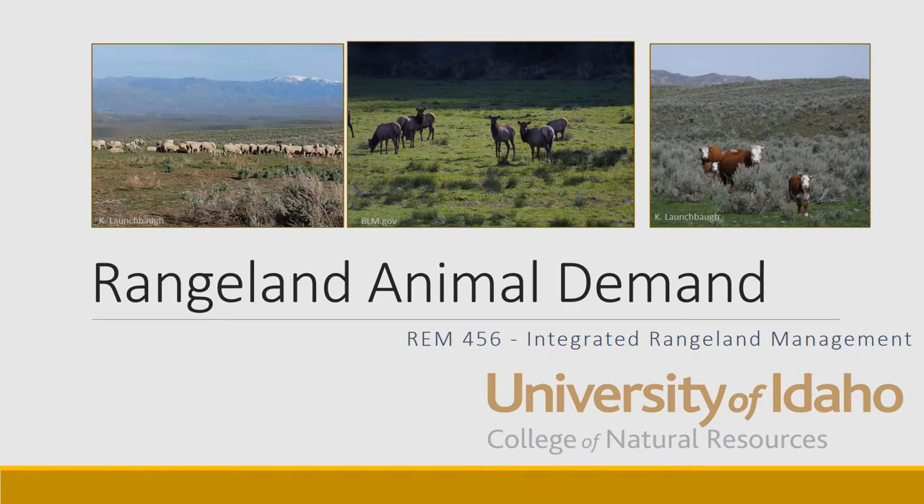As we continue to learn about rangelands and the animals that occupy rangelands, today we're going to focus on what kinds of nutrients and energy animals need from the land — what is their demand for nutrients and energy on rangelands? This is Karen Launchpaugh at the University of Idaho in the Integrated Rangeland Management class.